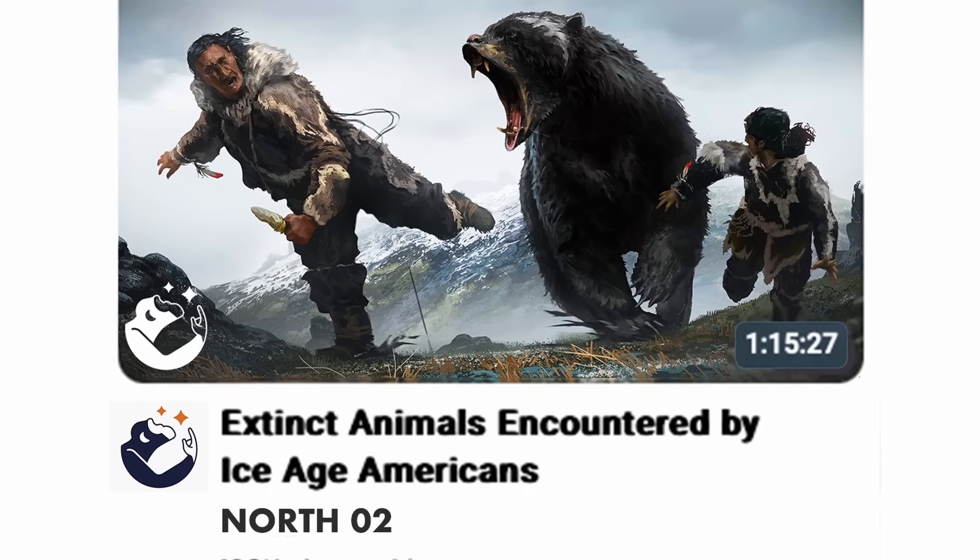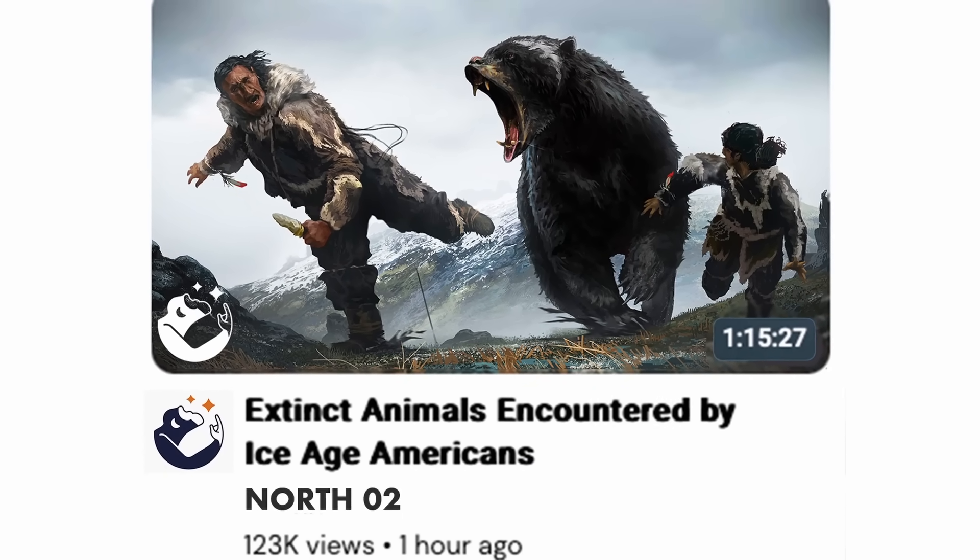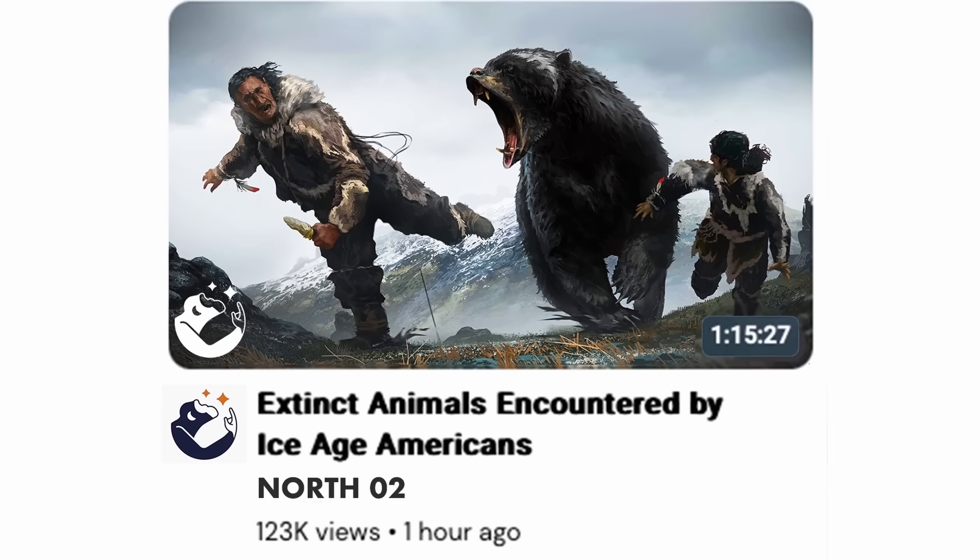After this video, come on over to my channel to learn about the fearsome animals the first Native Americans encountered, the evidence we have of their interactions, and the effectiveness of their stone tool technology.